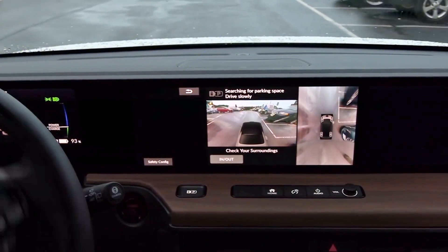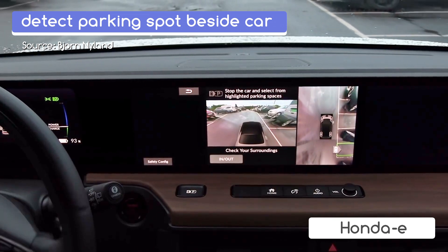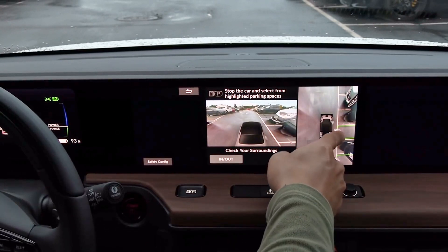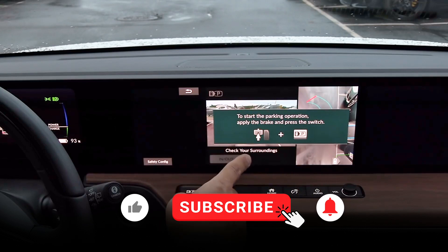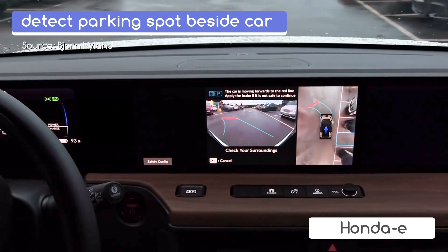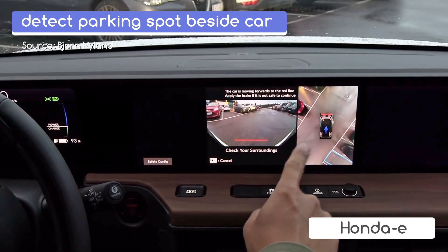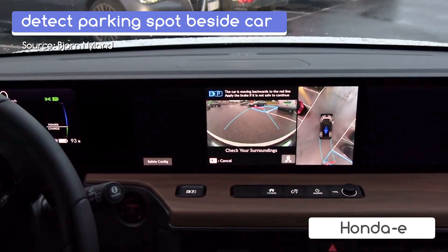It will scan the environment — you can see it found a spot. Going a little further, it found another spot. You press here to select the spot, and it gives you instructions: don't apply the brake, press okay. So I apply the brake, press the switch, let go — no hands! — and it's doing this. I like that it gives me feedback on what it's going to do; it tells me what it wants to do.